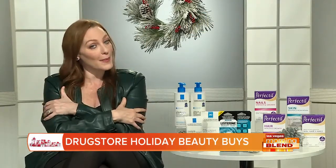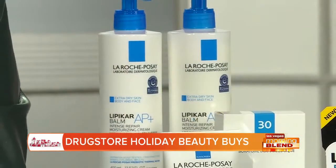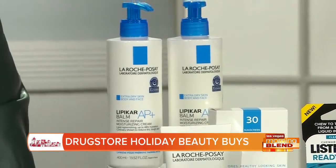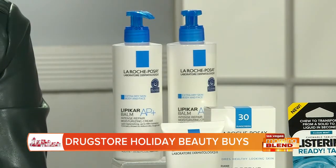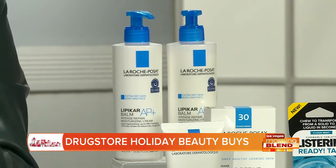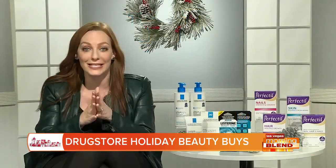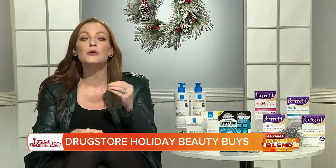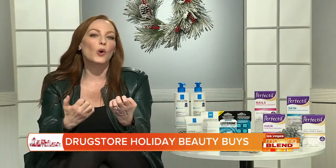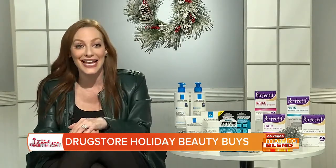La Roche-Posay also has us covered on the body with their Lipikar Baume AP+ body moisturizer. This one is really rich, really comforting to dry skin, but not greasy or sticky — great for the whole family. My husband and my son Ben both have super dry skin and this baume really helps. It can also be used on babies as young as two weeks, really safe for everyone. What makes it so special is a unique prebiotic action that helps hold moisture more effectively — and they're just $19.99 at CVS.